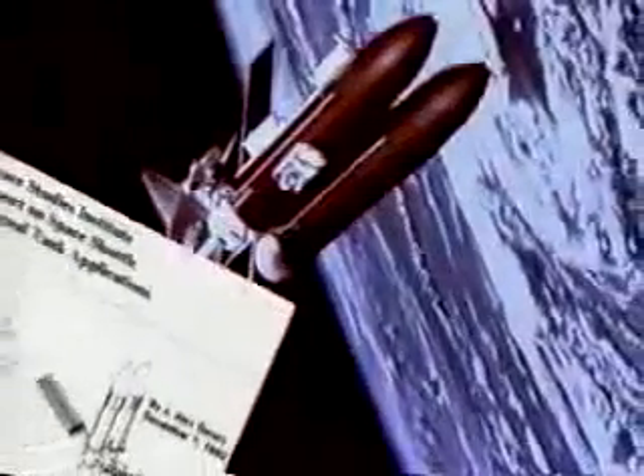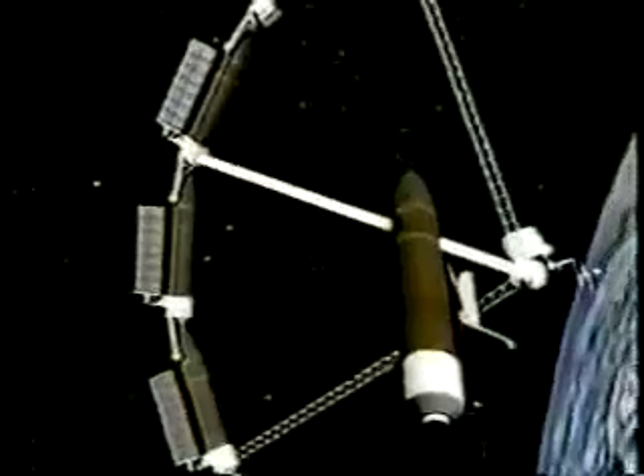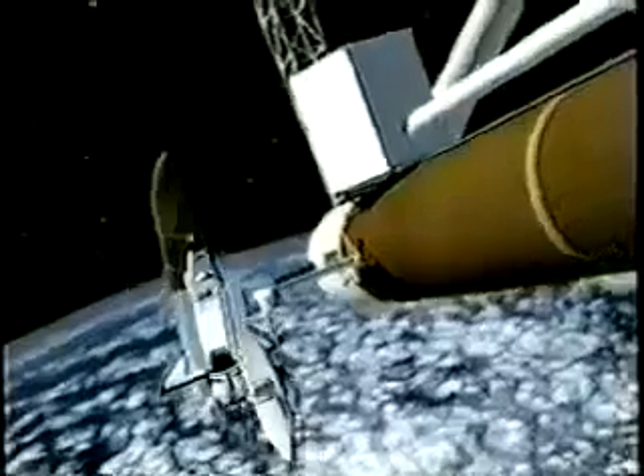NASA's best-kept secret is that many of those early shuttle designers believed the shuttle program could achieve both goals. Many of those visionary designers, now working with the Space Island Group, are going to finally achieve this goal.